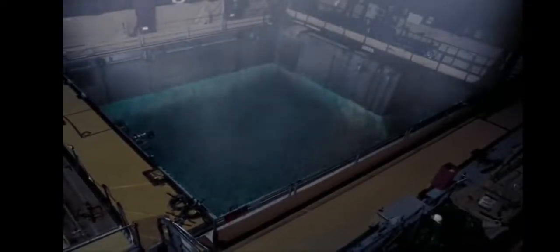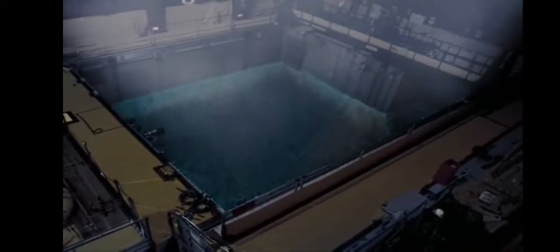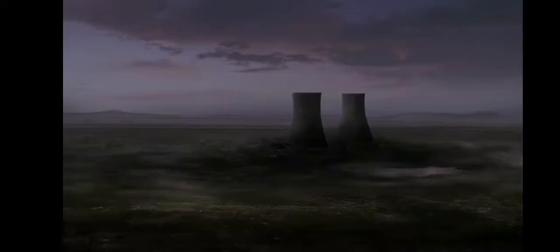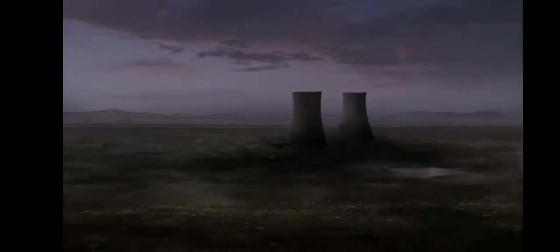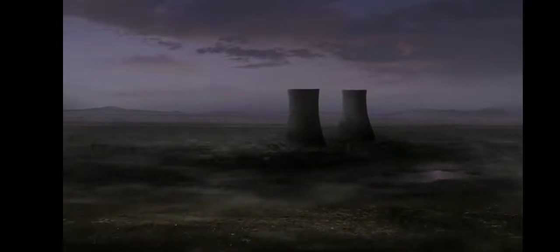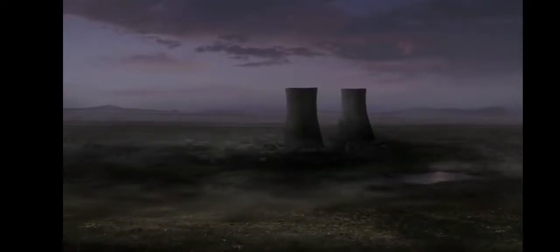175 years after people, at nuclear power plants around the world, fires in the spent fuel pools burned out long ago. Still looming over these sites are the iconic cooling towers that symbolized mankind's mastery over the atom.